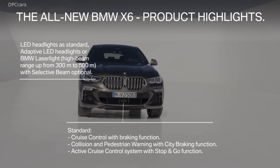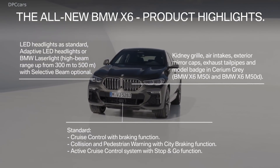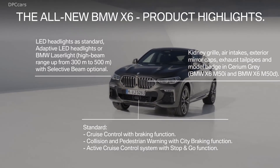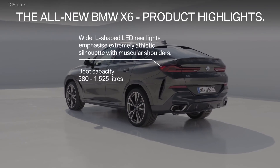The BMW X6 is back — not that it really went anywhere. Now in its third generation, BMW's biggest crossover coupe is more sculpted, more powerful, and loaded with more tech than ever before.